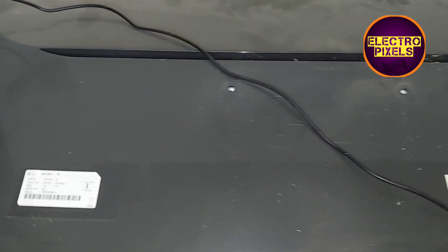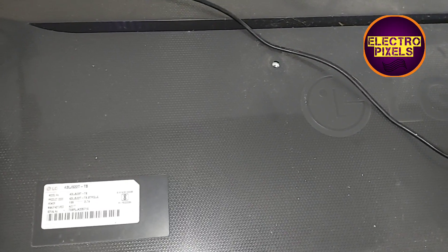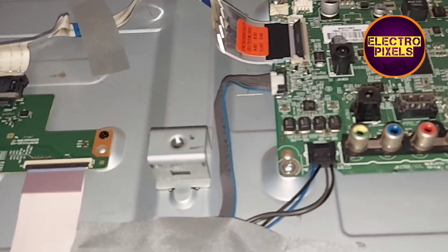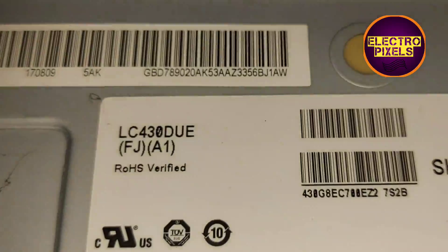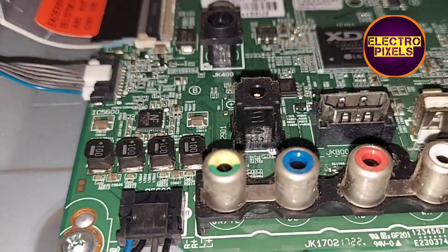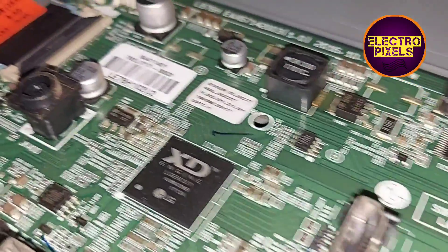So friends, now let us open the back cover of the TV. Here you can see this is the T-con board and this is the panel model number. This is the motherboard. This TV works on 19-volt DC input.